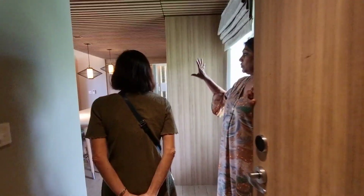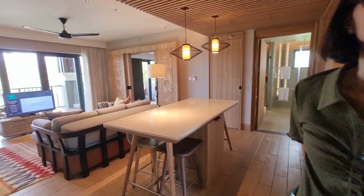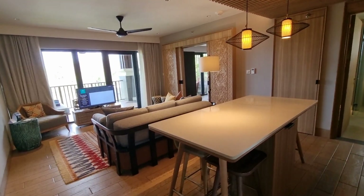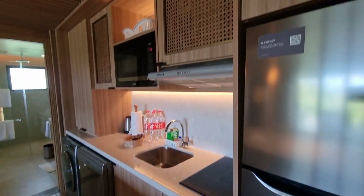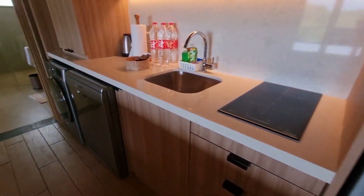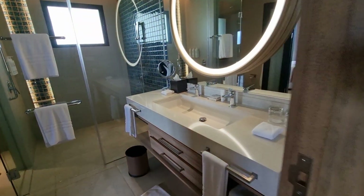This is the one-bedroom? Yeah. You already took a video of that? Yeah. Okay, then we can take the two-bedroom. So this is what we have right now in our villa.